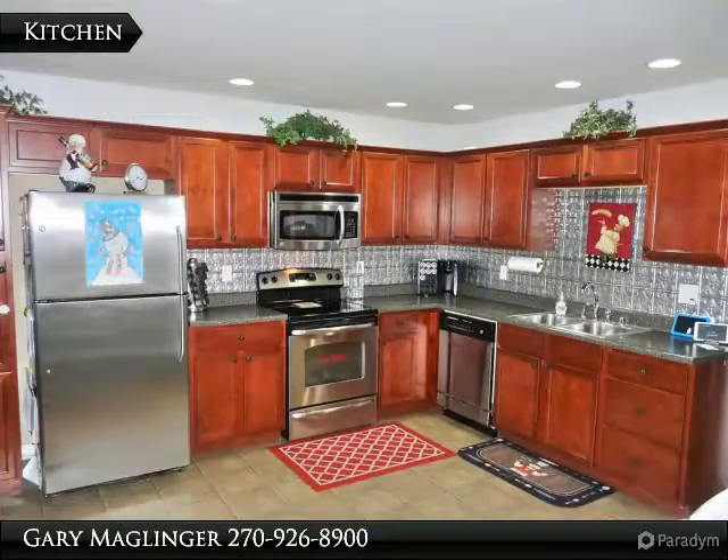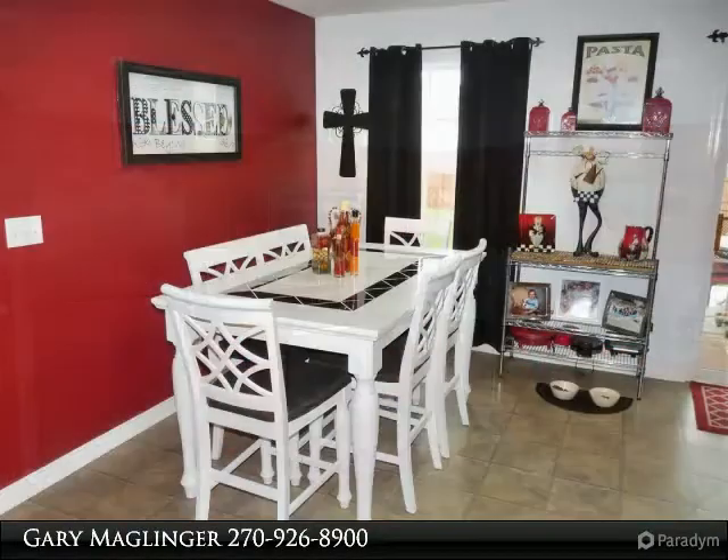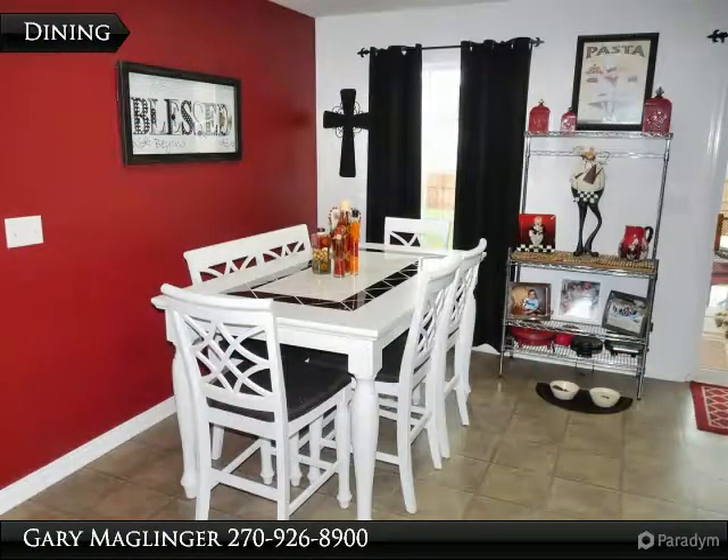Beautiful kitchen with plenty of cabinets and countertop space. The dining area opens into the kitchen for easy access and clean up.